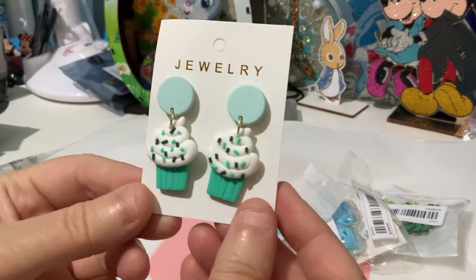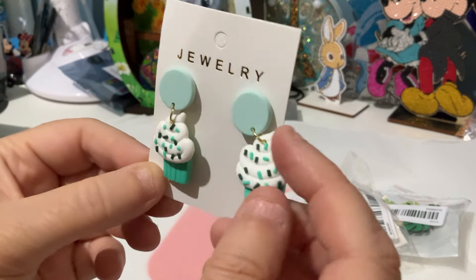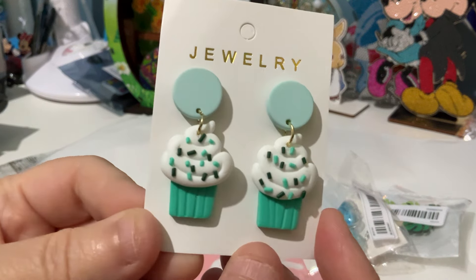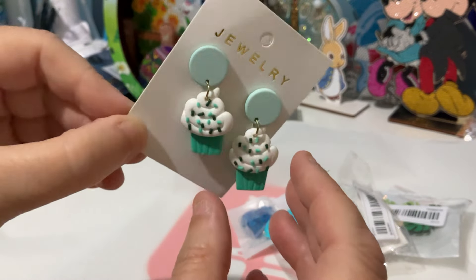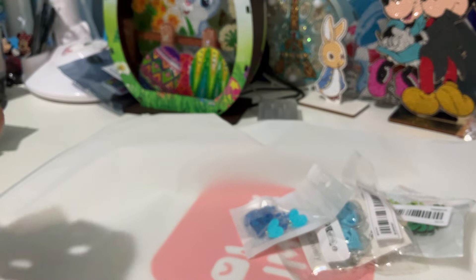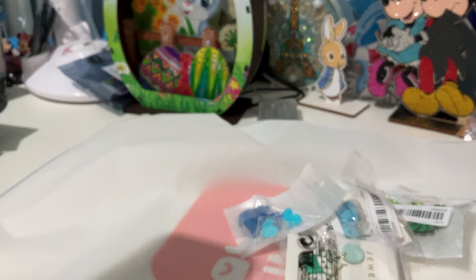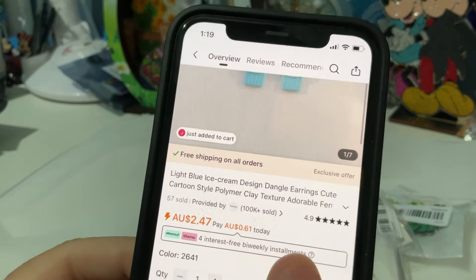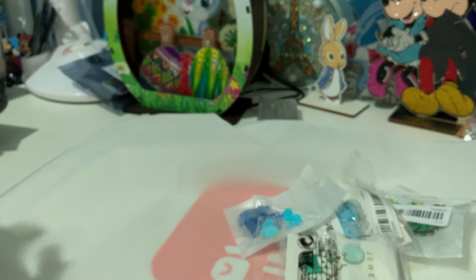These are little cupcake posts. They're like a clay material — very, very light — and they've even got sprinkles on them. I paid $3.48 for those and they are $2.47 now, so they've come down significantly. There's only the one colour in those.